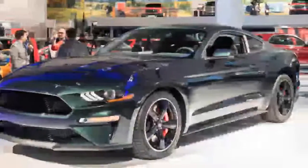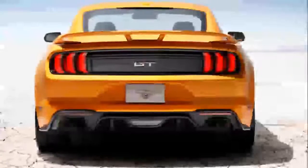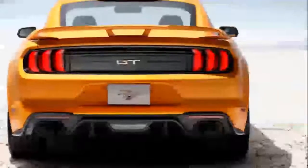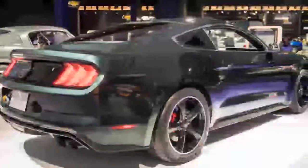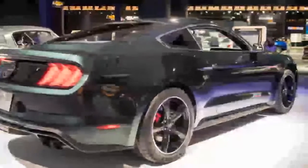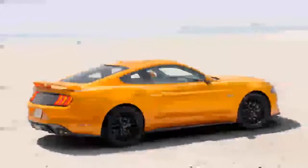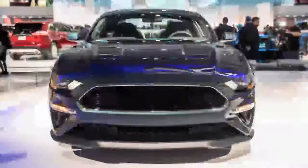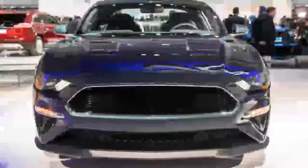Beyond the Performance Package, the Bullitt also includes the Bullitt Electronics Package, which comes with navigation, memory seats and mirrors, blind-spot warning, and cross-traffic alert. Those features are available on the GT Premium in the Safe and Smart Package for $1,495. The Bullitt also gets an active exhaust as standard — a feature that costs $895 on the Premium GT.